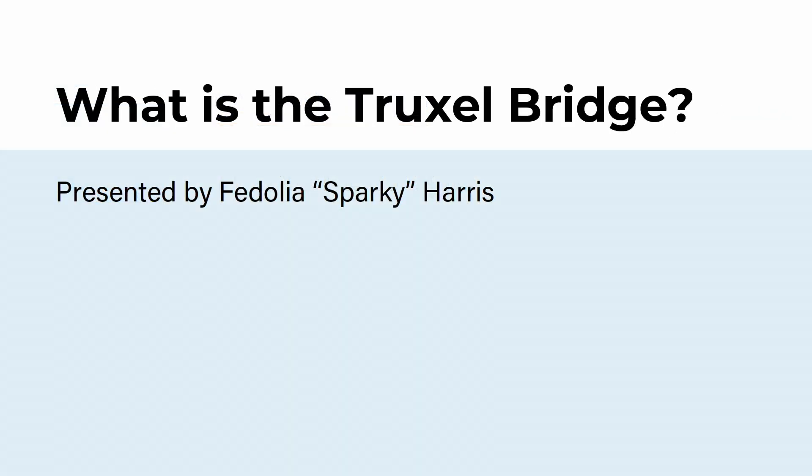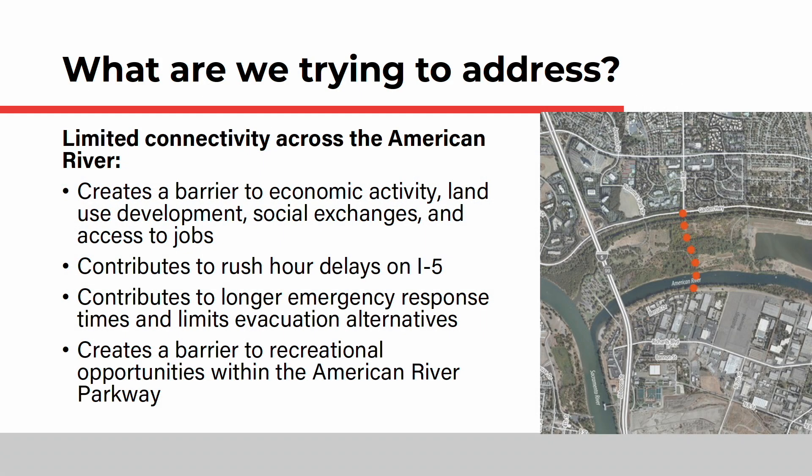The Truxell Bridge Concept and Feasibility Study will advance the City's plan to extend Truxell Road with a new bridge over the lower American River into downtown. The study will develop a preferred layout for all of the different travelers on the bridge, including pedestrians, bicyclists, motorists, and transit riders.